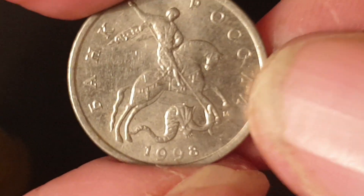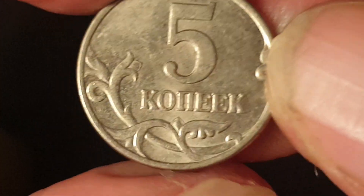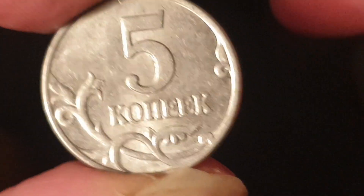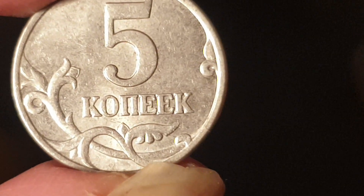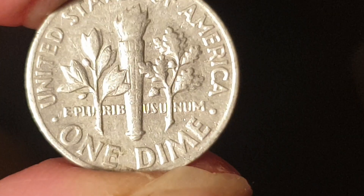Then we have a Russian coin from 1998 — a 5 kopek. They probably don't circulate anymore; I think they've stopped minting these coins because they're only worth about 0.1 of a cent, so you need 10 of them to equal one cent.